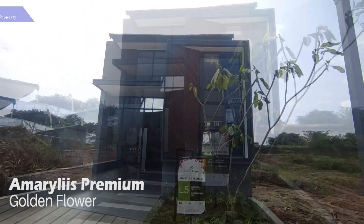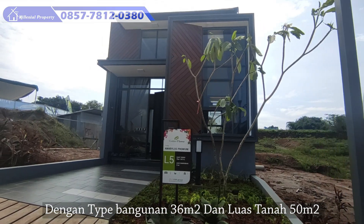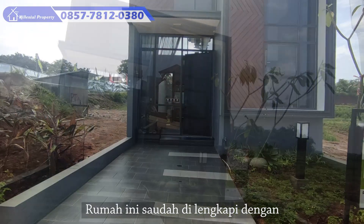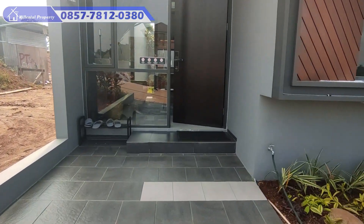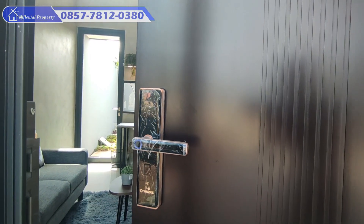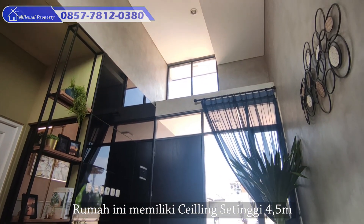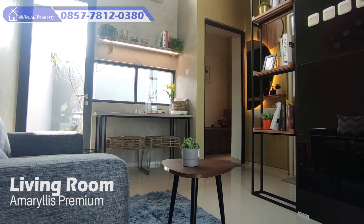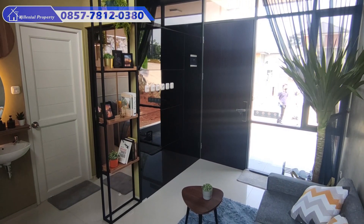Yang pertama, ada tipe Amarilis Premium. Dengan tipe bangunan 36 meter persegi dan luas tanah 50 meter persegi, rumah ini sudah dilengkapi dengan 1 carport, 2 kamar tidur, dan 1 kamar mandi. Tipe ini juga sudah dilengkapi dengan Smart Door Lock System. Selain itu, rumah ini memiliki ceiling setinggi 4,5 meter sehingga membuat rumah tampak lebih luas dan memiliki pencahayaan serta sirkulasi udara yang sangat baik.